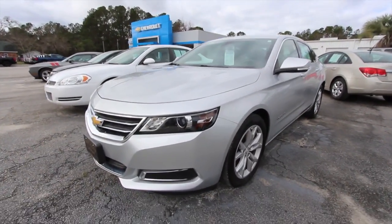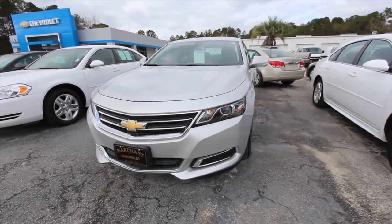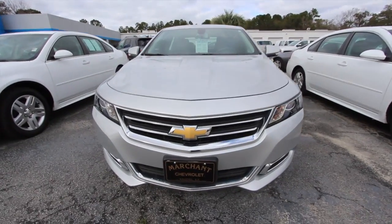Today we're looking at a pre-owned Impala, silver in color. I'll do a look at the specs and, most importantly, see what the pricing and mileage is on this particular model.